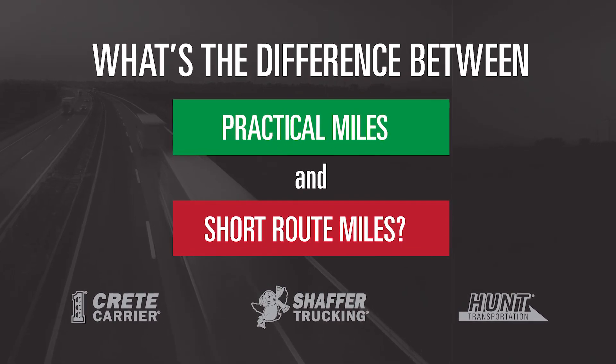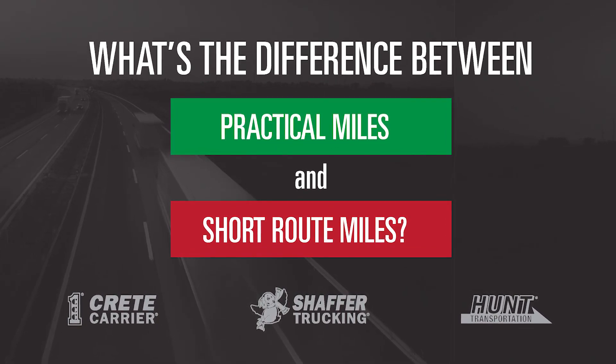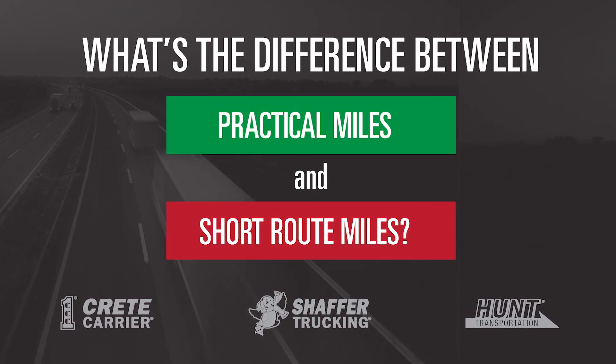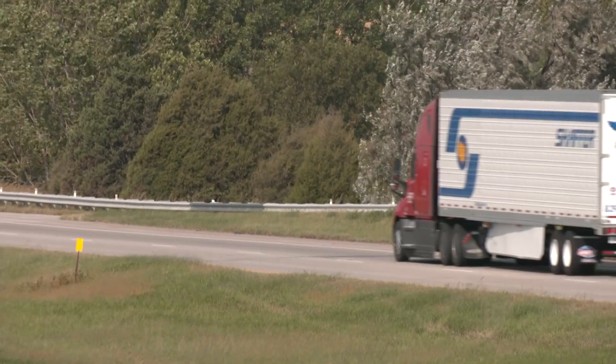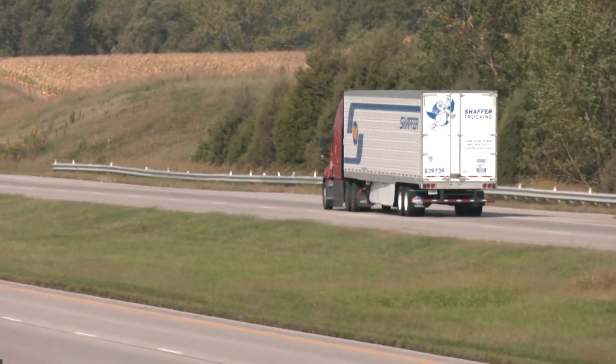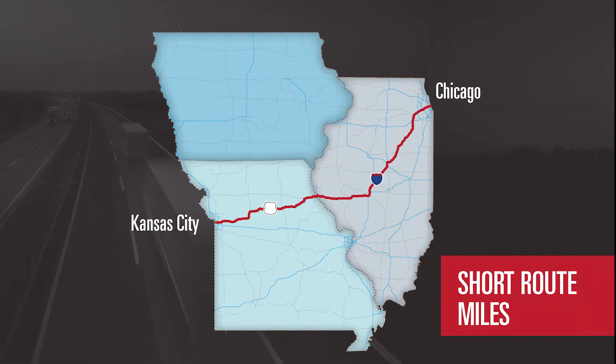Have you ever found yourself wondering just what the pay difference is between practical route miles and short route miles? Well, to best illustrate how the practical miles formula adds more dollars to your paycheck than the short route formula, here's a great example.